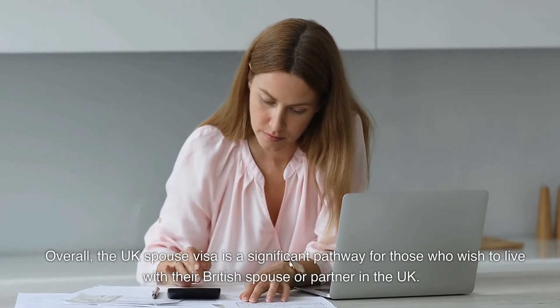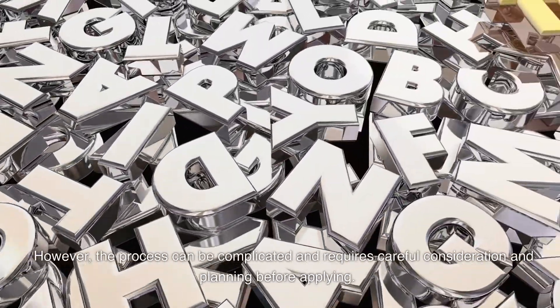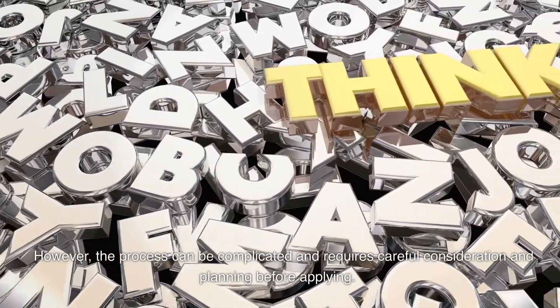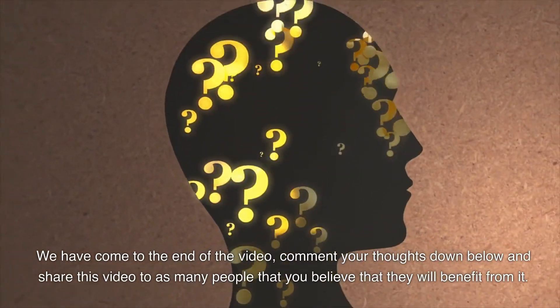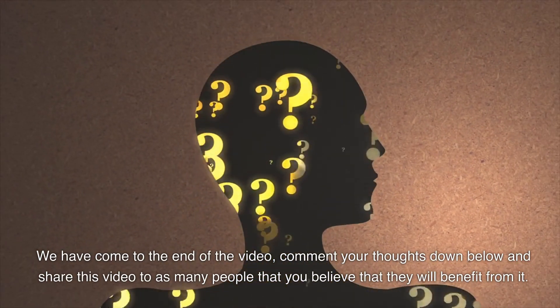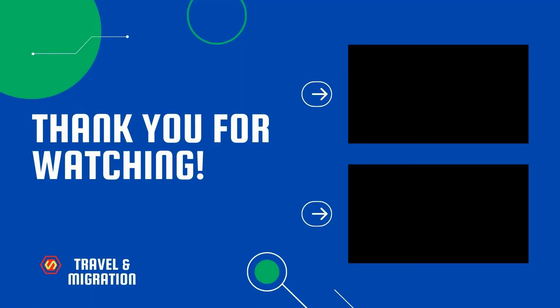Overall, the UK spouse visa is a significant pathway for those who wish to live with their British spouse or partner in the UK. However, the process can be complicated and requires careful consideration and planning before applying. We've come to the end of the video — comment your thoughts below and share this video with anyone who may benefit. Don't forget to subscribe, like, and turn on notifications. Thank you for watching, bye bye.